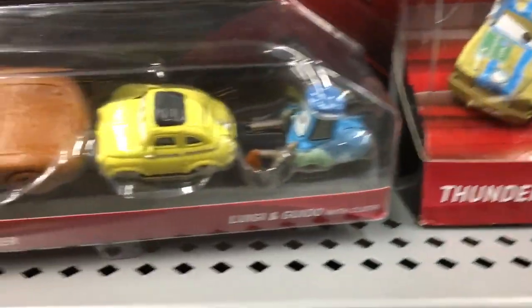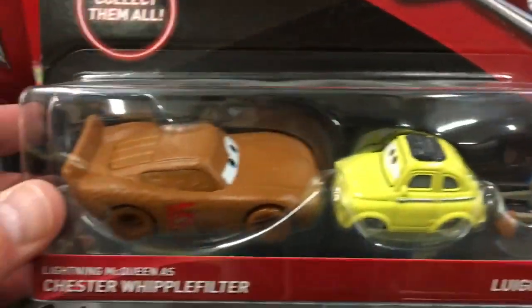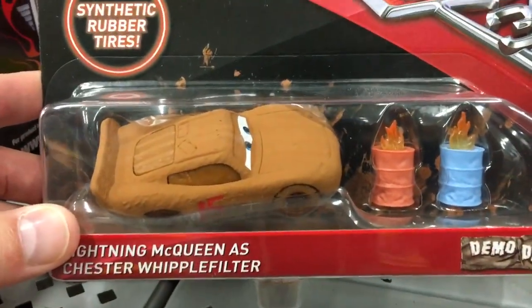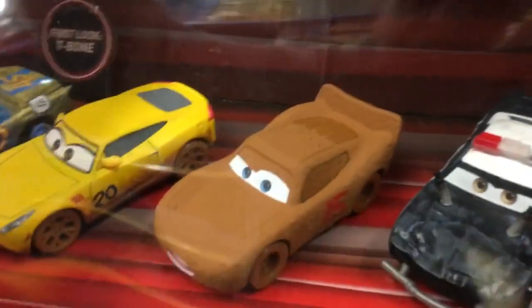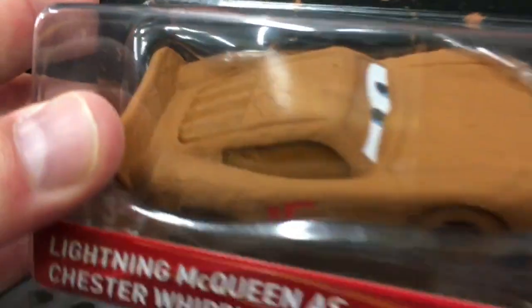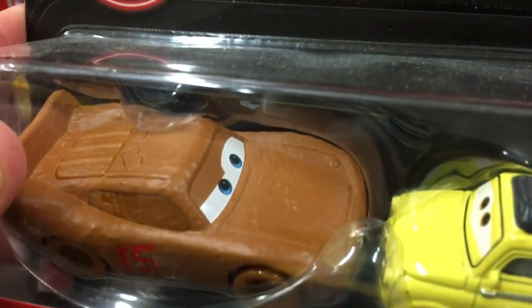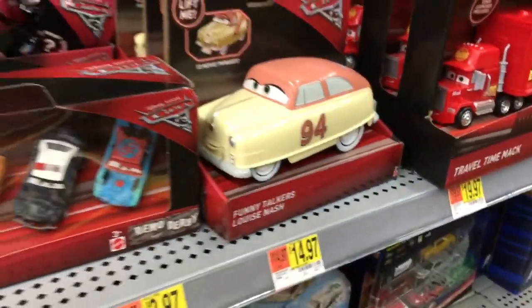If you're looking at the variants for Chester Whipple Filter — the original one that came in the pack with Luigi and Guido has a shiny finish, the demolition derby one has a flat finish with rubber tires, and the one that comes in the five-pack also has the flat finish. His eyes are a little different than the original as well, but not too much of a difference. On to the next.